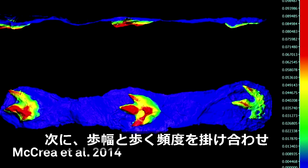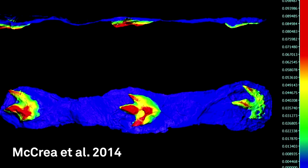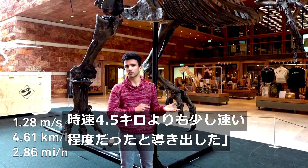If you multiply step length by step frequency, you get a walking speed that's slightly faster than 4.5 km an hour.